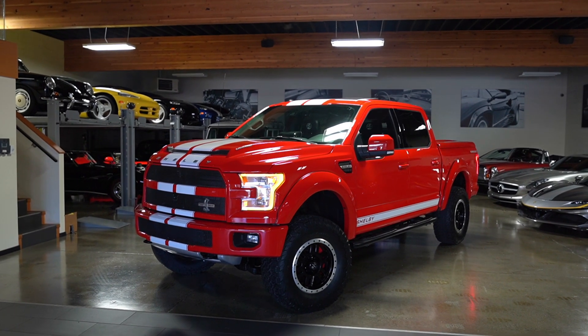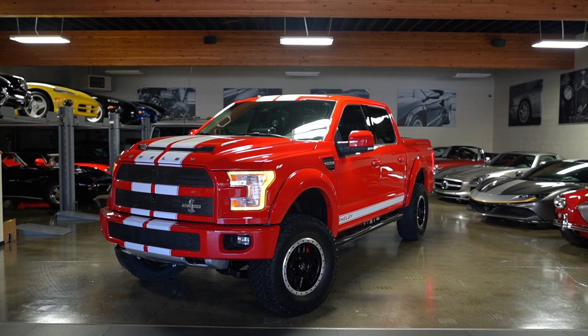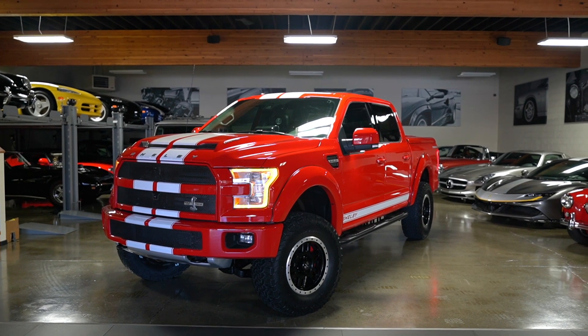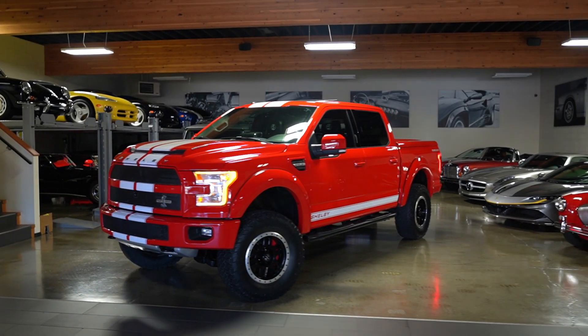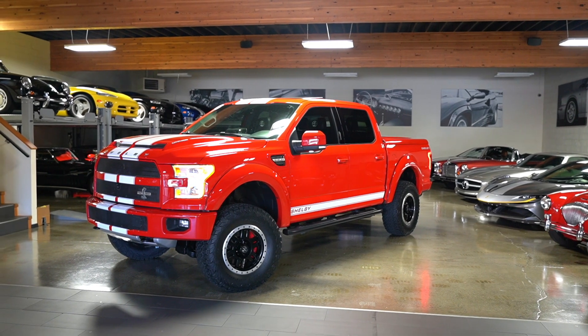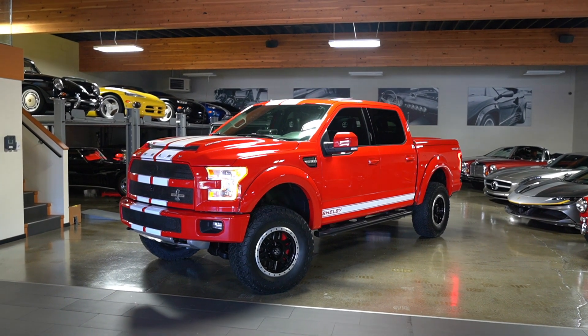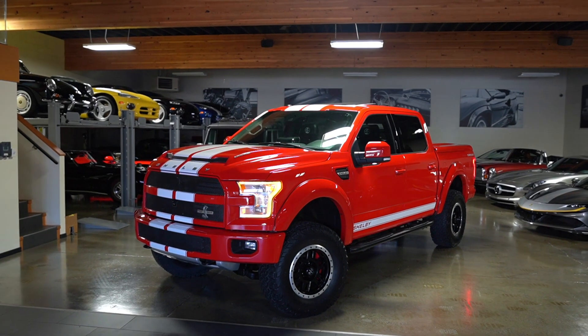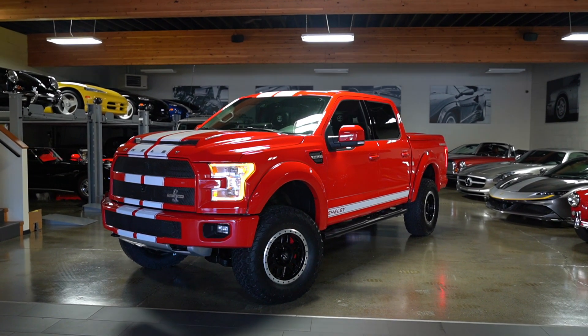They do all the modifications after the fact and then sell them as a window-stickered Shelby truck. This was one of 500 they built for 2017. It's called the Super Snake because it's a 750 horsepower Coyote 5-liter with a Whipple supercharger on top.